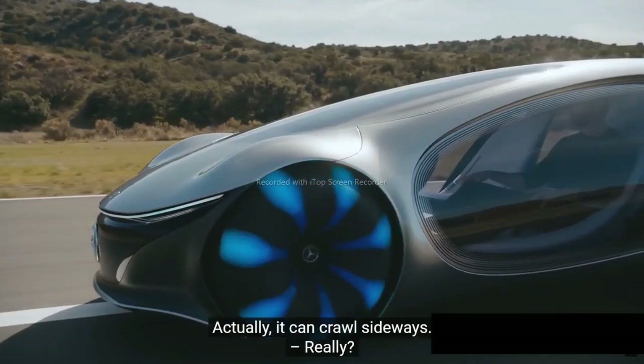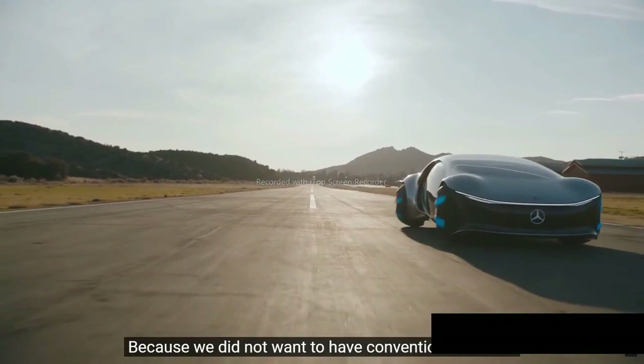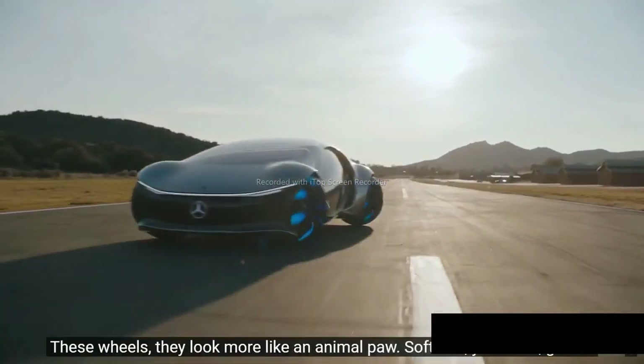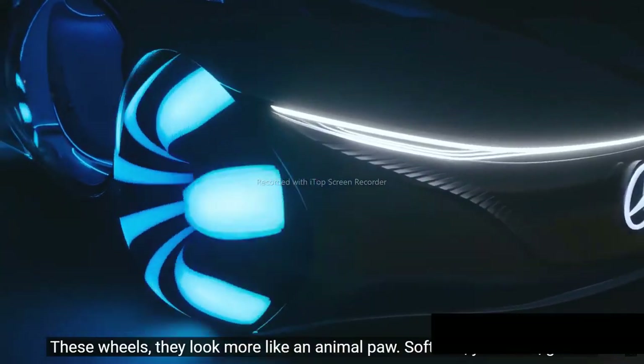Actually, it can crab sideways. Really? Yeah. Why? Because we didn't want to have conventional wheels. These wheels look more like an animal paw — soft and gentle.